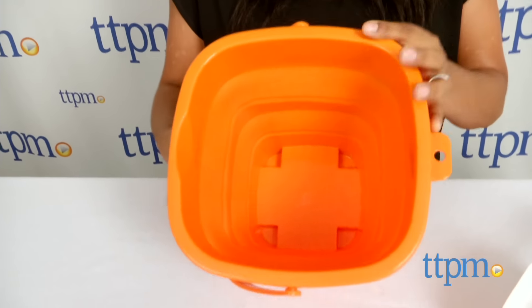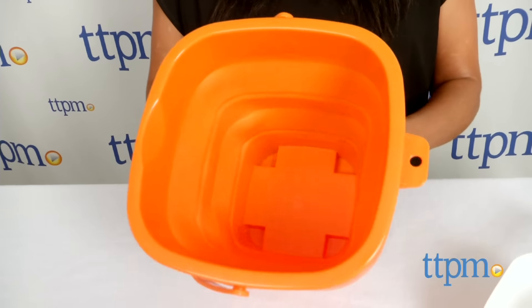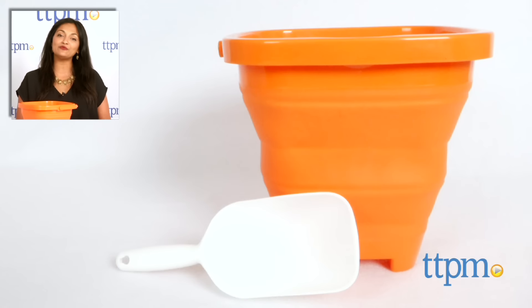What a great idea! The Packable Pail Collapsible Beach Pail is for ages 3 and up and made by Packable Pails. For where to buy and current prices, visit us at TTPM and subscribe to our YouTube channel for more reviews every day.